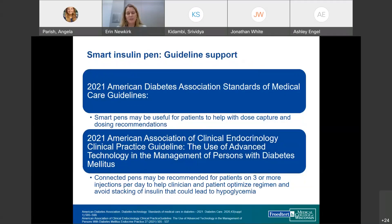Smart insulin pens have actually been available for the past decade, but adoption has been slow, though they're starting to pick up. There are clinical studies showing benefits in improving adherence, lowering A1C, and increasing time in range. Guidelines now support their use — the ADA recommends them to help with dose capture and dosing recommendations, and the AACE recommends them for anyone on three or more insulin injections per day.